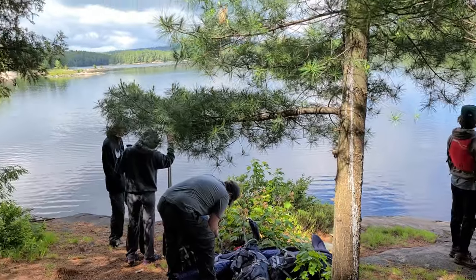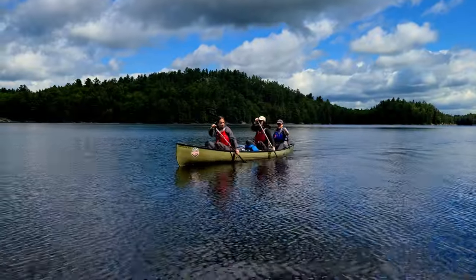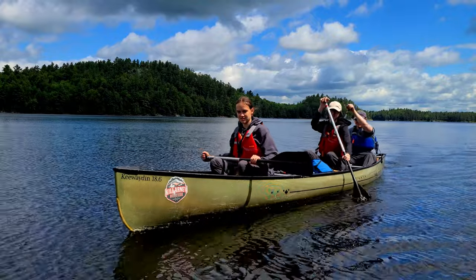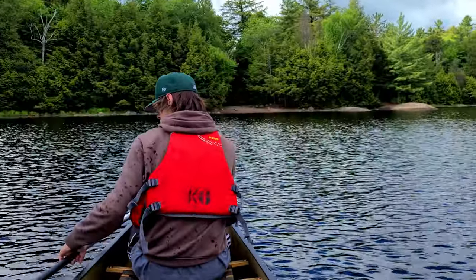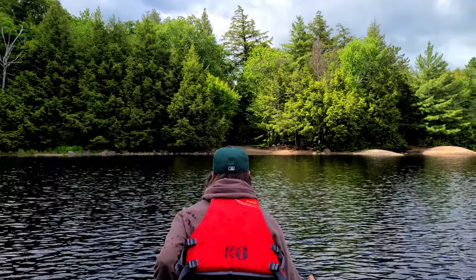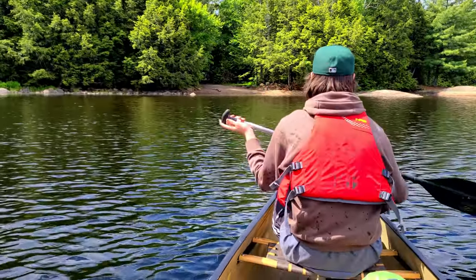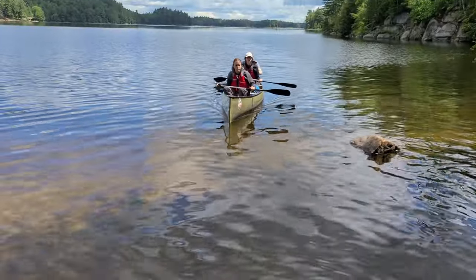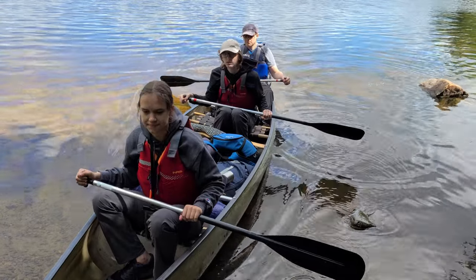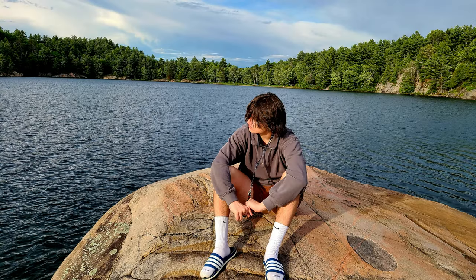Heading out — just over there, not too far, probably a 20-minute paddle. We made it! Final destination. Good job Nathan — you did most of the paddling because I was recording. All clear except for that rock. Perfect. Good job team — and that's the video. We made it!